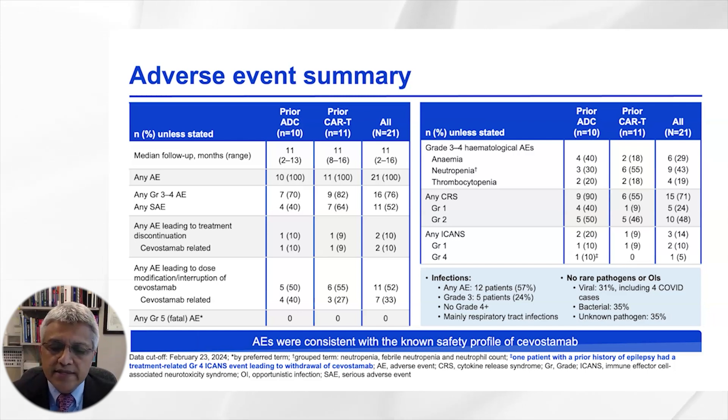In terms of toxicity, hematological toxicity was very common. Grade 3 to 4 hematological adverse events were seen in about 30 to 40 percent of patients, predominantly neutropenia.